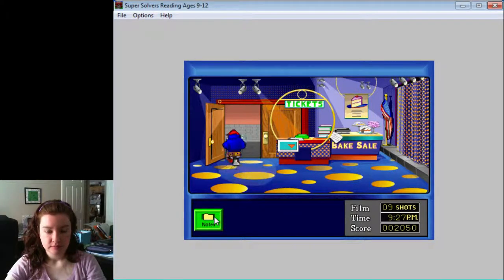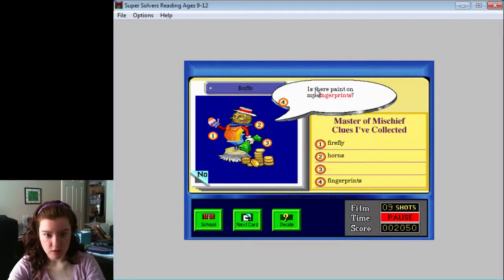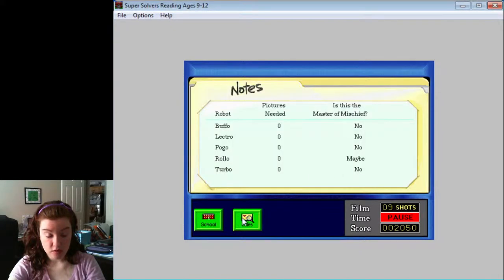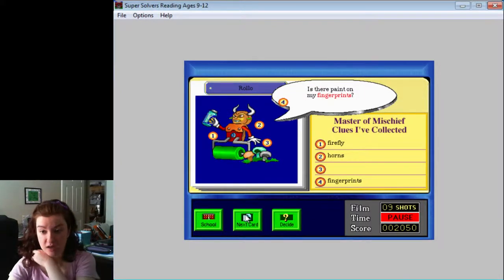So we have a picture of everyone, and we have three of the clues. You have fingerprints, but no. It's a necklace, so I'm going to say no. No. That's possible. No. So I guess it's Rolo. Usually you'd have to run through the entire school and collect clues and try to get pictures. I got really lucky with pictures really early on.